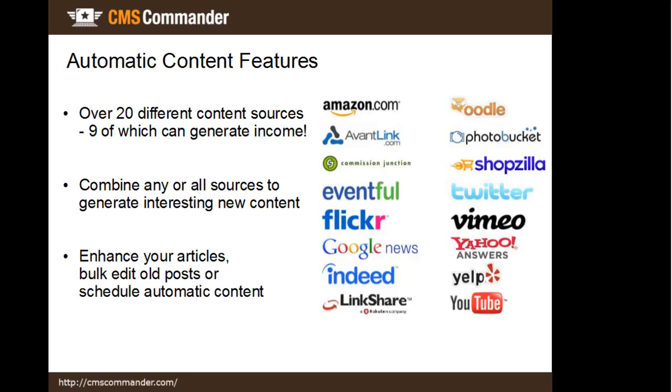You can then use that content in different ways: insert it into your articles, update old posts, or schedule it directly.